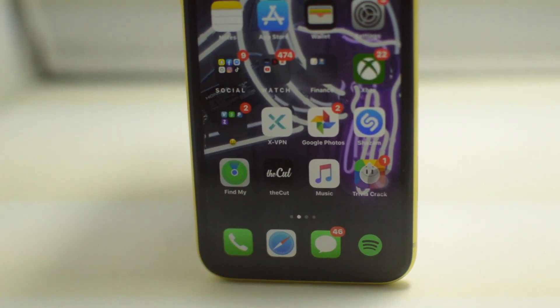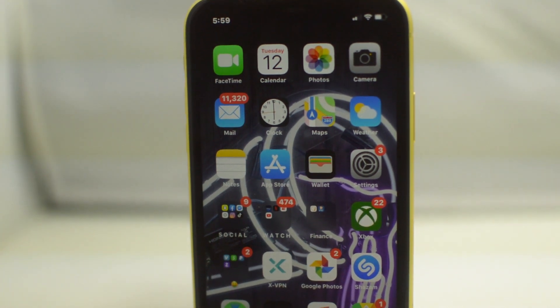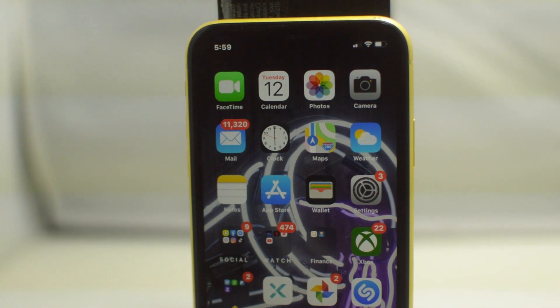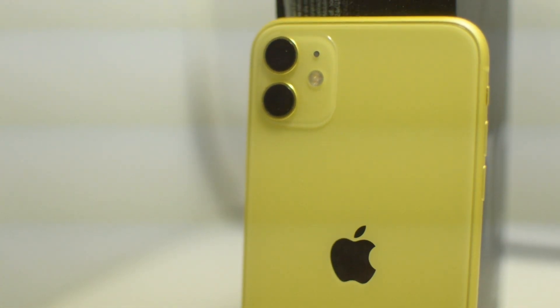That is all you have to do to unlock your iPhone 11. If you had an AT&T iPhone 11 and this tutorial worked for you, we'd greatly appreciate it if you left us a thumbs up, as it does help us a lot. This is Drake with Unlock Boot's official YouTube channel — we'll catch you guys in the next video, peace.